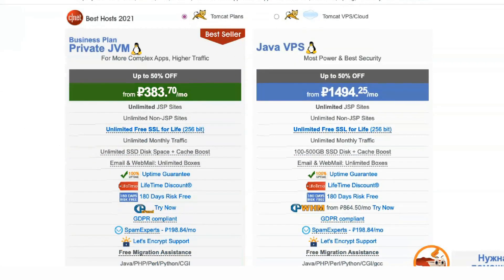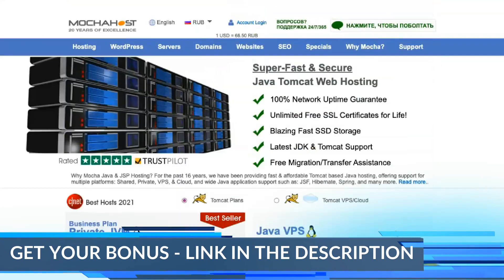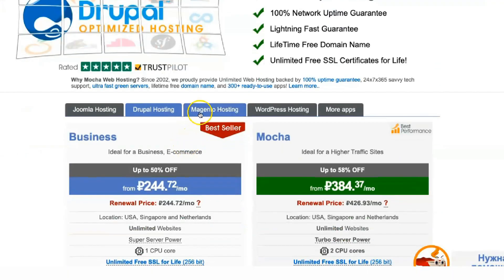BoldGrid is a website builder for WordPress that updates the Gutenberg editor. You can use features like WP-CLI, Site Creation and Cloning, Git Access, and Chrome. These are great tools for more advanced WordPress users that make managing your projects more accessible.